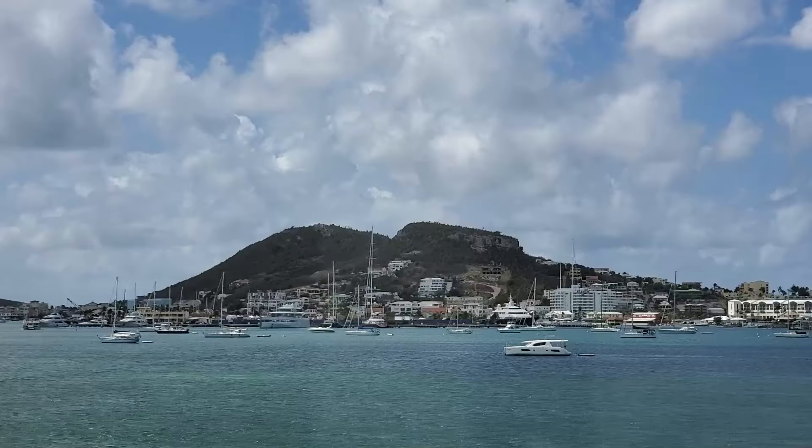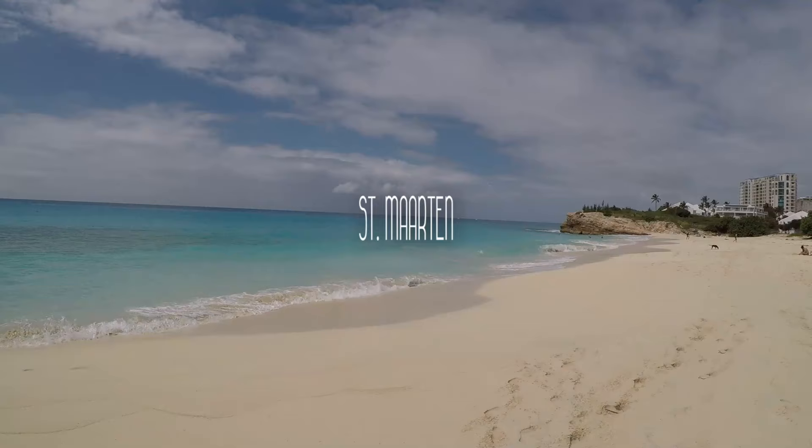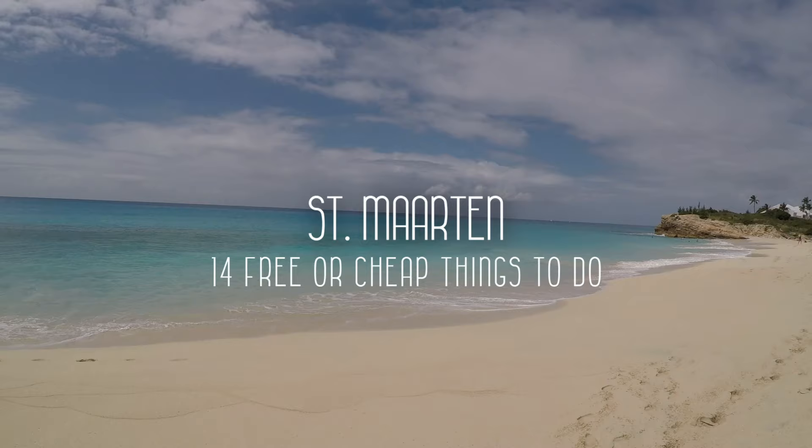Hey everyone, Sarah here from The Average Tourist and today we are in beautiful Saint Martin and I'm going to show you some of the sights. Let's go! Earlier this year we went to Saint Martin for a week of fun in the sun. As travel gets ramped up again I wanted to share just a few of the free or cheap activities that you can do if you're planning your own trip to Saint Martin.